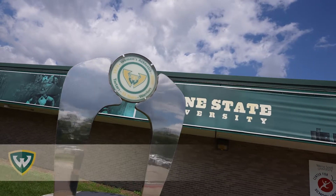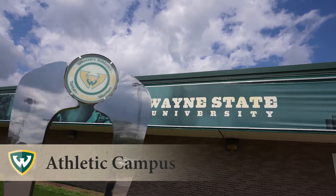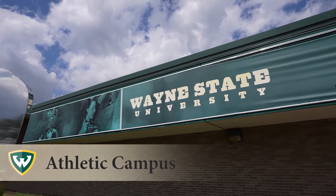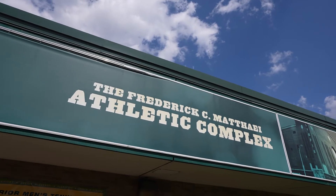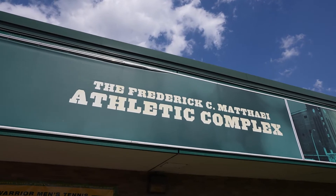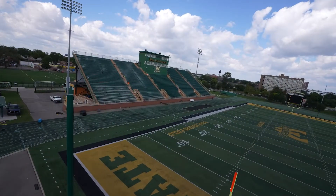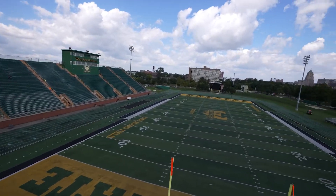Wayne State University's Athletic Department houses eight men's teams and nine women's teams who practice in the MathEye Center. Originally built to house the 1968 Olympics, MathEye offers practice space for Wayne State athletes, a state-of-the-art workout facility, and fitness classes.